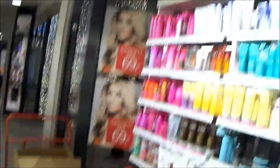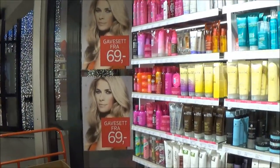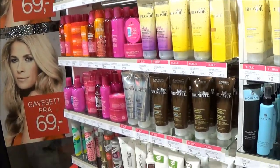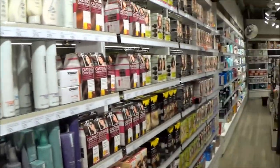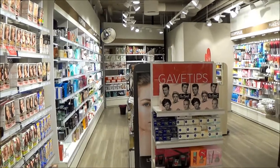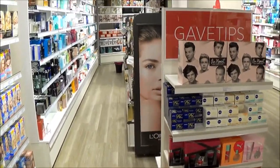They have hair stuff — John Frieda, Marc Anthony, Lee Stafford — and I'm definitely going to try some of this. Check out this whole section, it's so cool. They have Gosh makeup as well, and I've already told hubby that I want some.